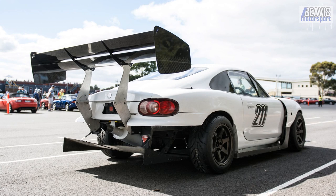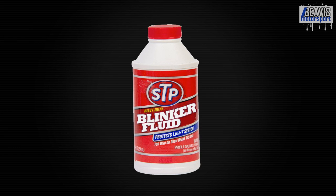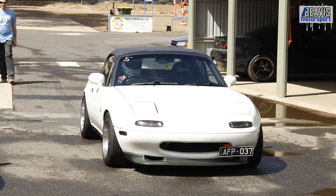Just one extra heads up — don't forget you always want to use a high quality blinker fluid. I always use the STP brand. I like to change my blinker fluid every time I change my engine oil. And of course, if you have an NA, be sure to use a fluid that's suitable for pop-ups.